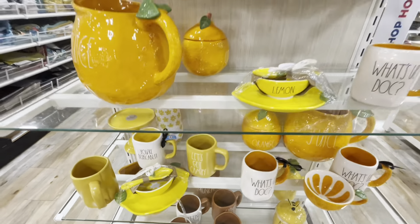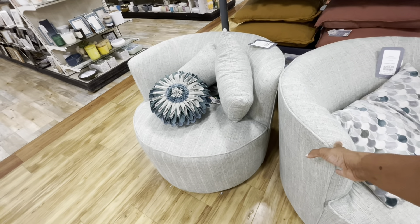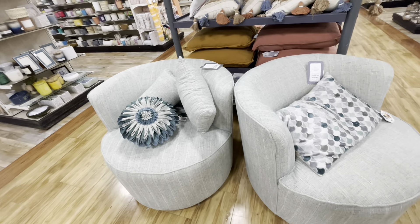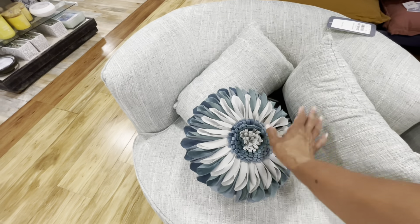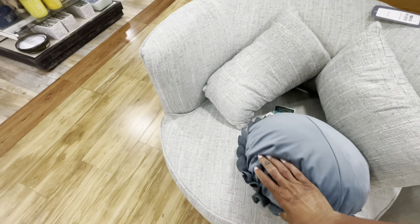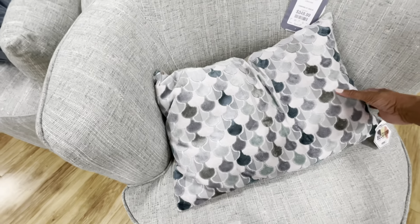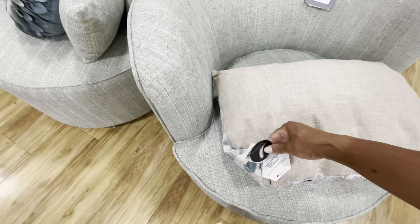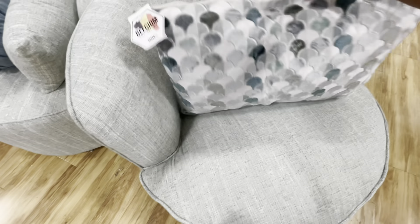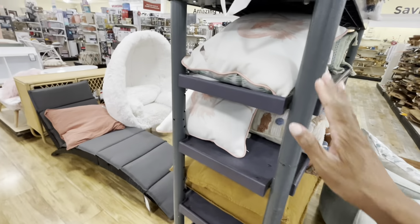I'm loving these two swivel chairs right here in green — these are $349. Those are really nice. I'm loving the pillows that go with them — I think these are the matching pillows for the swivel chair. This one right here is $25, and this one is $24.99. Very nice, but they have a lot of nice pillows up here.